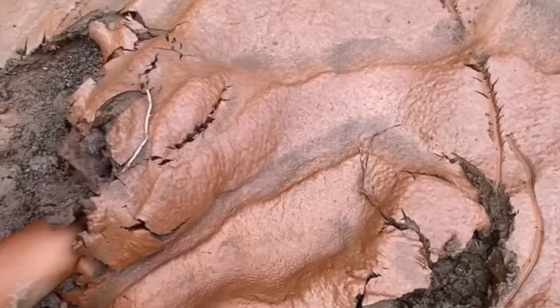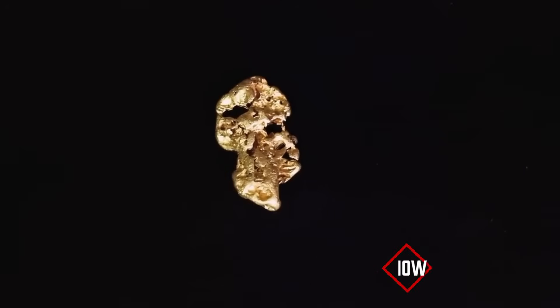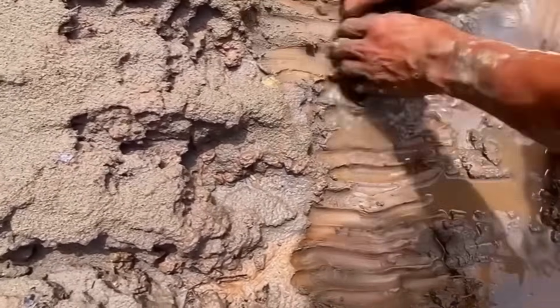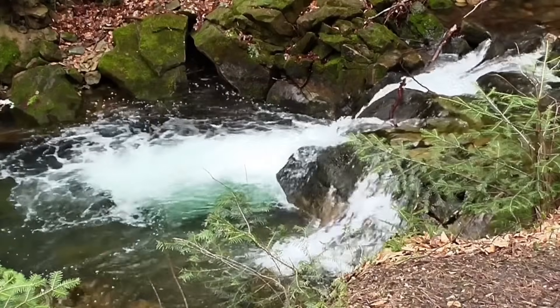When gold moves through a river it follows a simple law: it is heavy, too heavy to float, far too dense to scatter randomly. Gold lingers where the current slows, where it can finally rest.